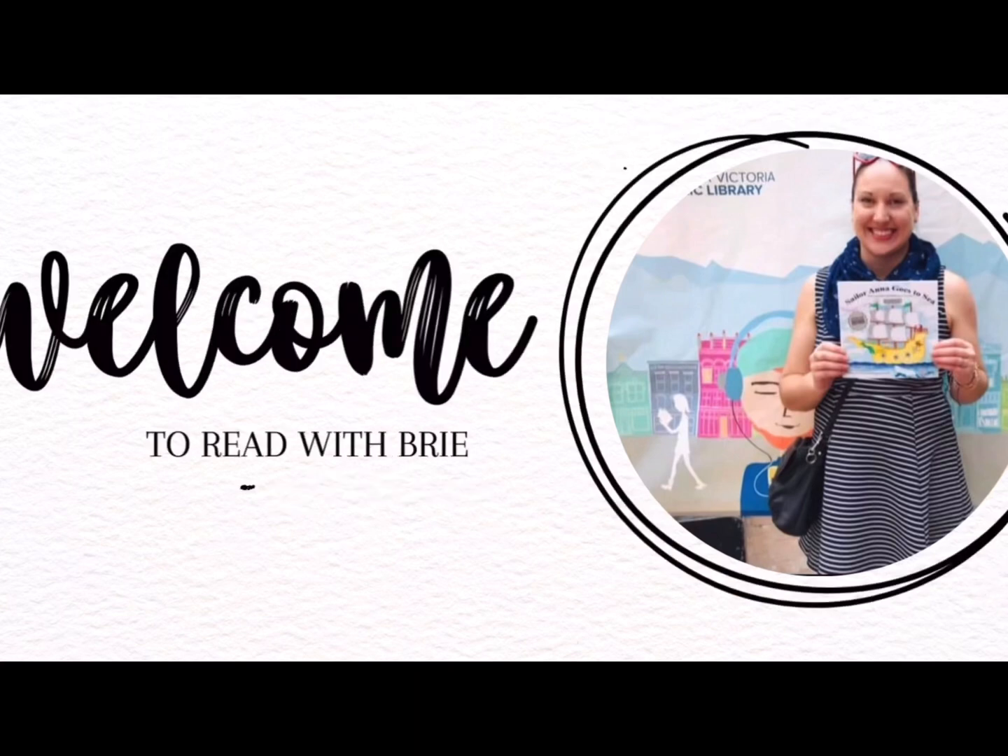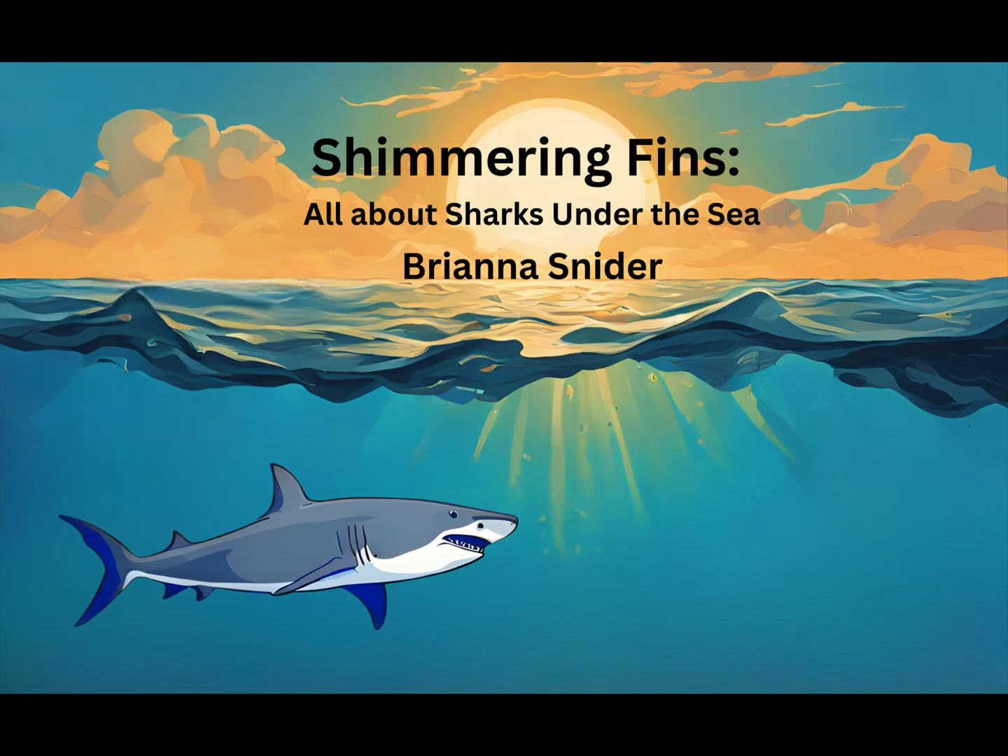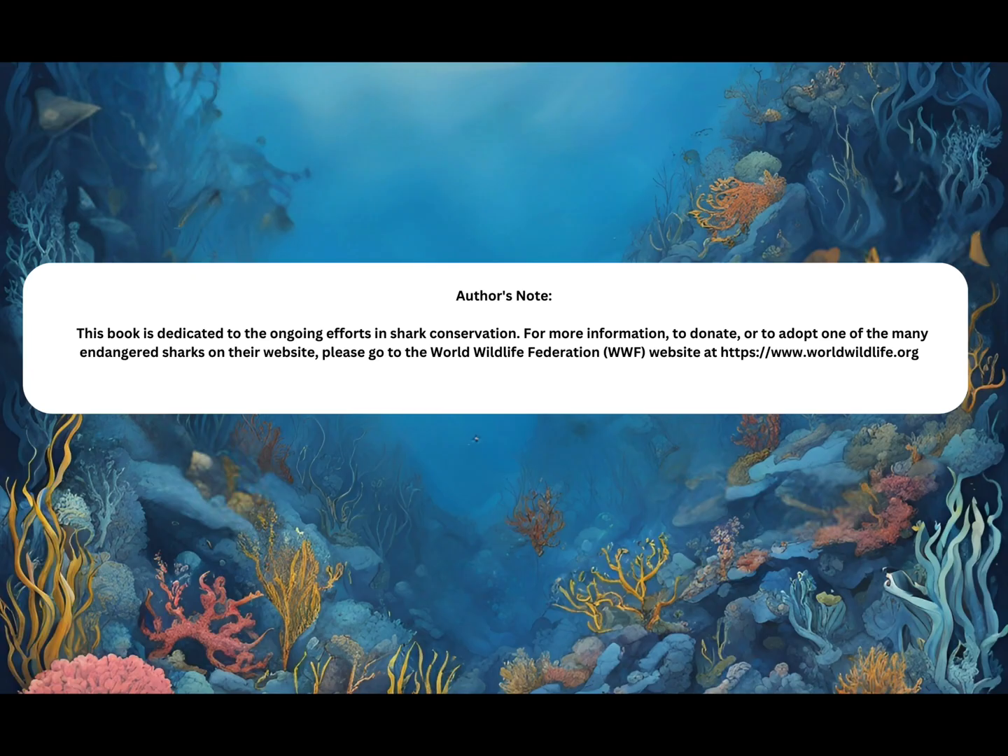Welcome to Read with Brie: Shimmering Fins, All About Sharks Under the Sea, by Brianna Snyder. This book is dedicated to the ongoing efforts in shark conservation. For more information, to donate, or to adopt one of the many endangered sharks on their website, please go to the World Wildlife Federation, WWF, at www.worldwildlife.org.